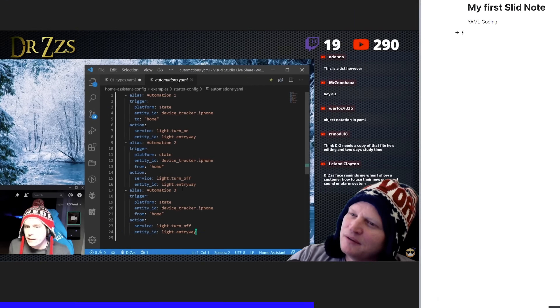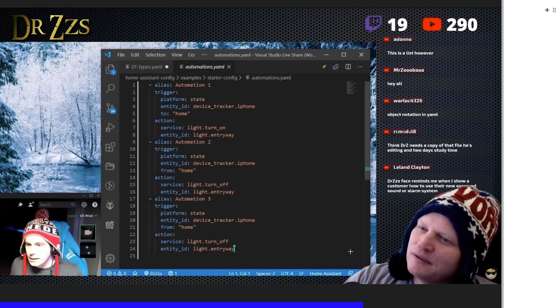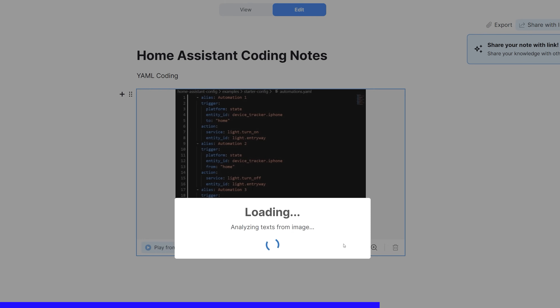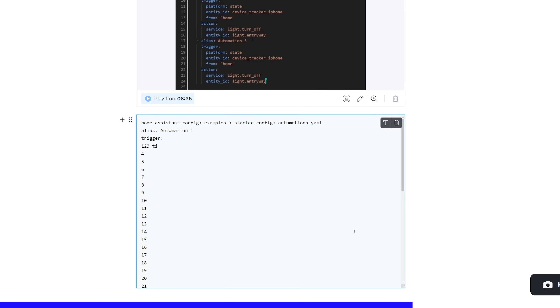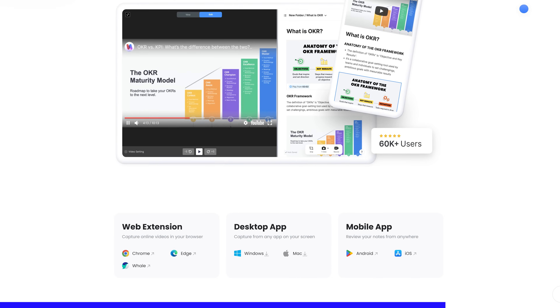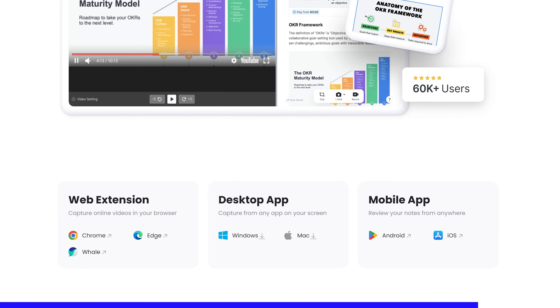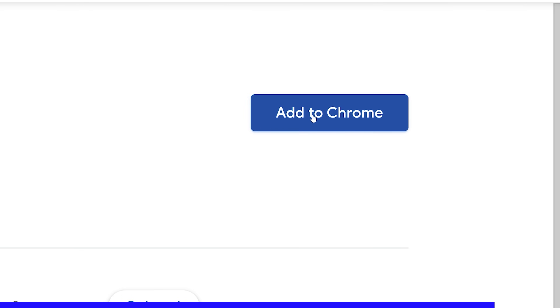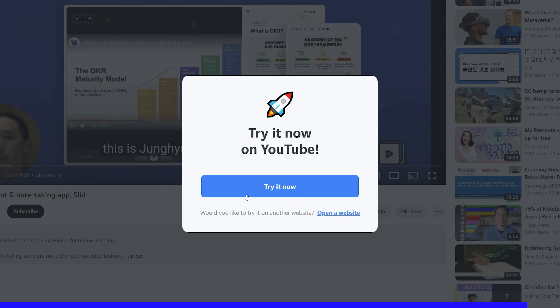When I'm watching certain types of tutorials or guides it can be a bit challenging, especially if I want to copy a bunch of text or code. Well, instead of manually typing out the text, Slid can actually pull the text directly from the screenshots, which can save you a ton of time. Slid is available as a desktop app, phone app, as well as a browser plugin, making it super easy to get started. Use the link in the video description to get started with Slid today.